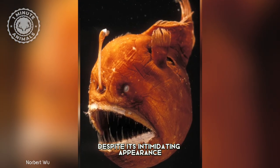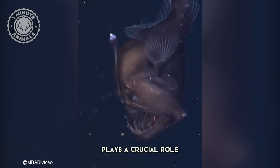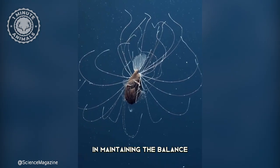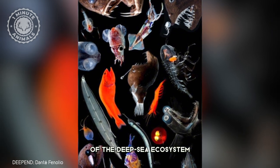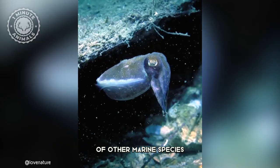Despite its intimidating appearance and ruthless hunting skills, the anglerfish plays a crucial role in maintaining the balance of the deep sea ecosystem, helping to keep the food chain in check and ensure the survival of other marine species.